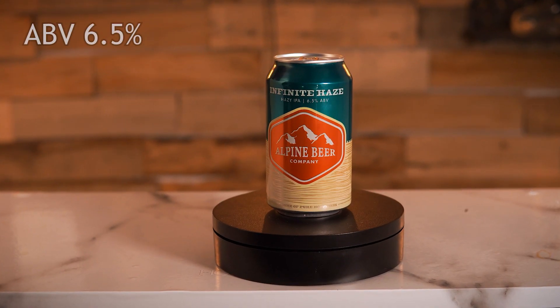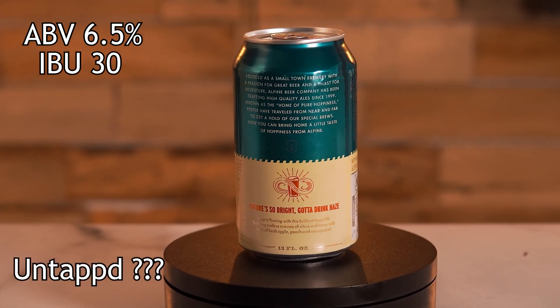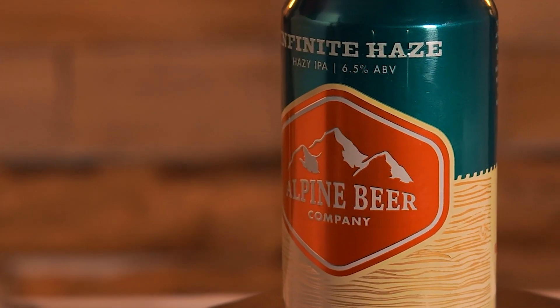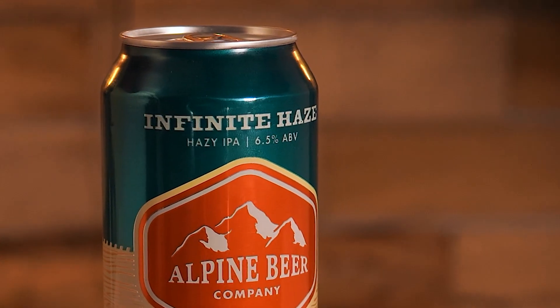This beer comes in at a 6.5% ABV, a 30 IBUs, and gets an average rating on Untappd of zero, because there's only five check-ins. Keep it flowing with this brilliant hazy IPA, featuring endless aromas of citra and berry, with notes of fresh apple, peach, and orange peel.